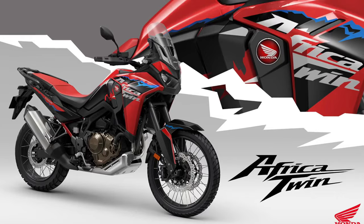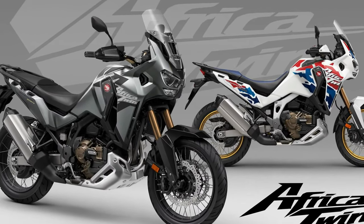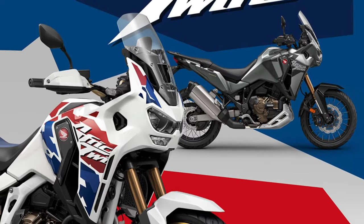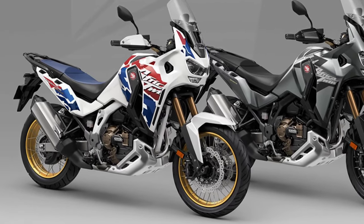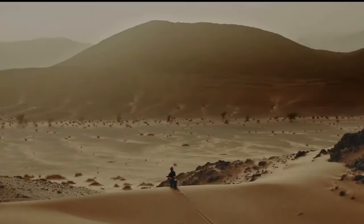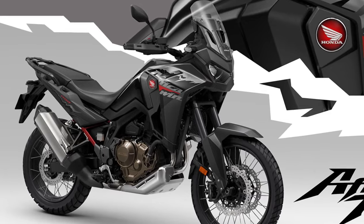Whether navigating rocky trails or cruising down the highway, the Africa Twin delivers exceptional performance and agility, thanks to its lightweight construction, advanced suspension system, and responsive throttle. Equipped with state-of-the-art technology, the 2025 Africa Twin features traction control, selectable riding modes, and an advanced ABS system. Comfort is key on long-distance adventures — the Africa Twin delivers with a plush and adjustable seat, ergonomic riding position, and windscreen designed to deflect airflow and reduce rider fatigue.